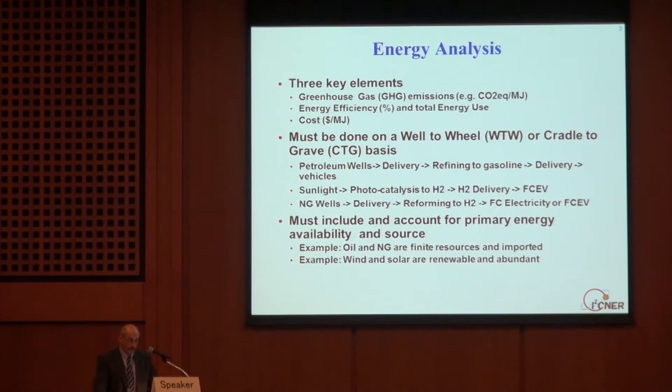Energy analysis also needs to include and account for primary energy availability and where it is. Oil and natural gas are finite resources, and unfortunately Japan needs to import almost all that they use. Wind and solar are renewable, and they are relatively abundant.